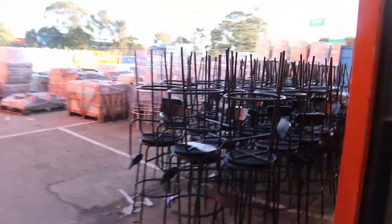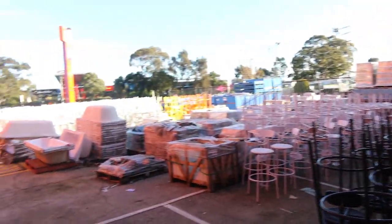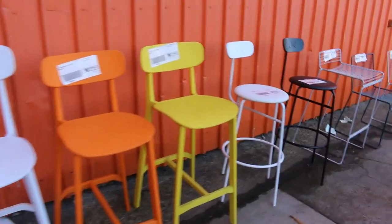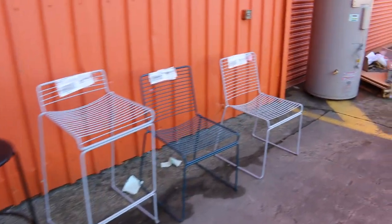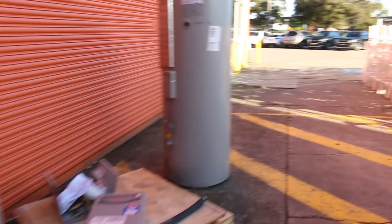All right — mountains of it. Bar stools in all different colours, hundreds and hundreds of bar stools. They'll all be unreserved, folks, and there'll be plenty. If you've got a project in mind or if you're setting something up, this is perfect.